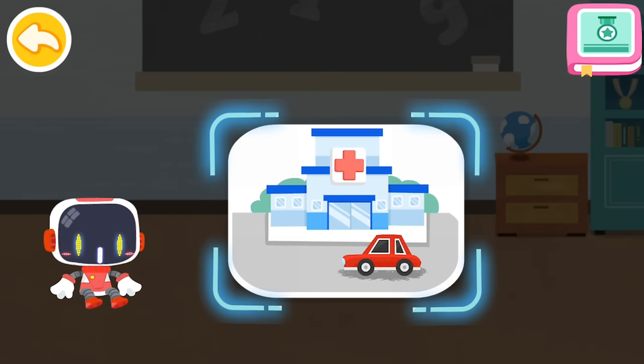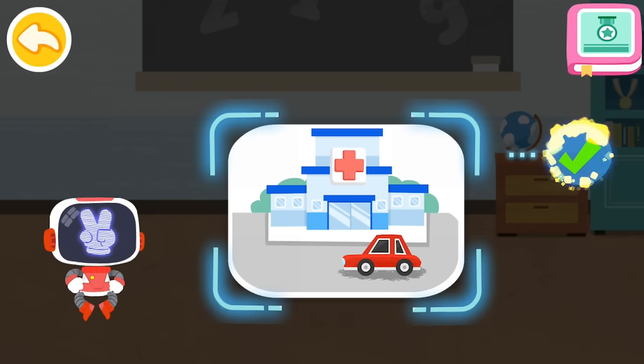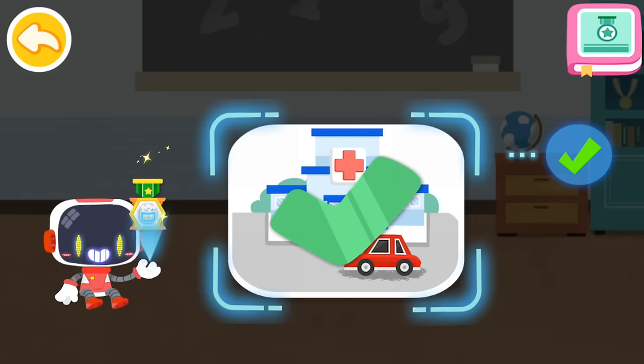Is it right to see a doctor immediately after being scalded badly? You are right — that's the right thing to do. You're awesome. Congratulations on winning a badge.